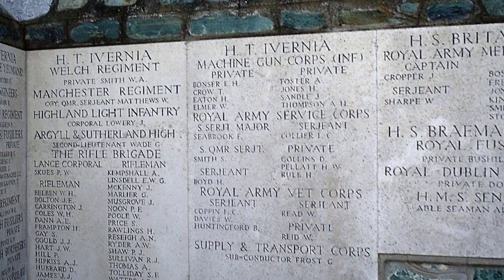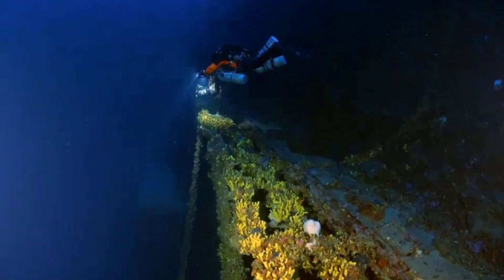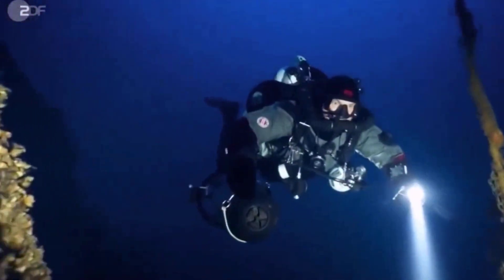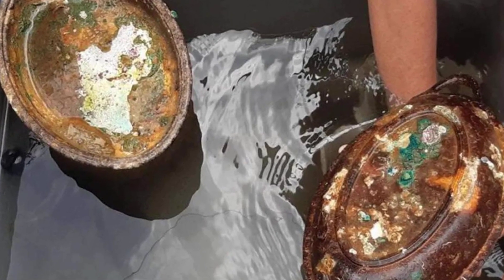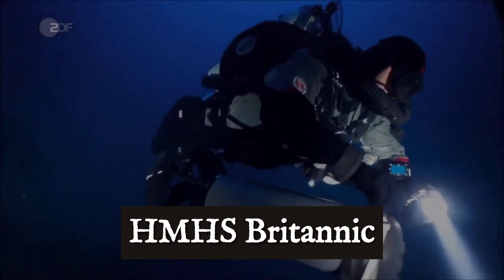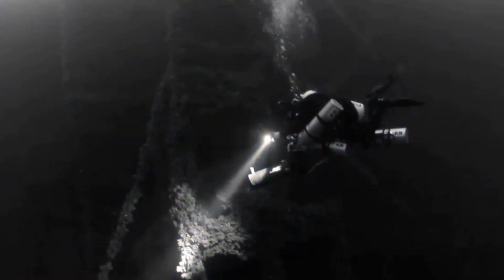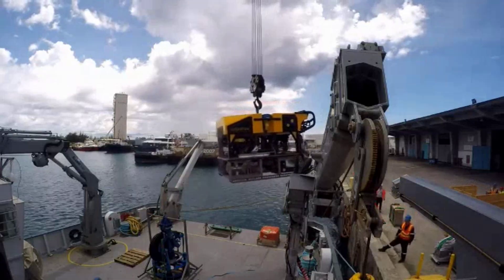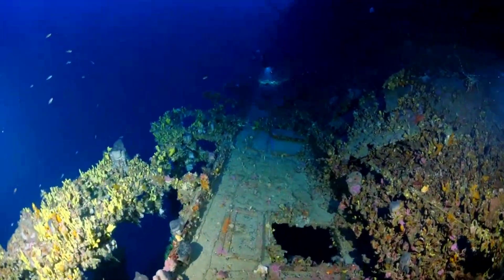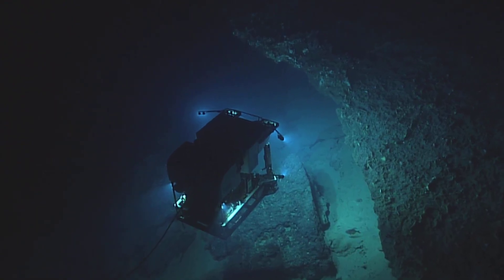This is not a treasure hunt, but the careful work of memory and respect. The wreck of Britannic stands as a protected heritage site, a place where technology, tragedy, and remembrance are bound together. In the end, what is lifted from the deep is not just metal or glass, but the enduring weight of history itself. Today, Britannic rests as the largest intact passenger ship on the seafloor, her fatal flaw exposed by technology her builders never imagined. As modern engineering races ahead, even the best designs remain vulnerable to the unknown. The lesson endures: in every promise of unsinkability, there is always a margin for the unexpected. The ocean keeps its secrets until we dare to look deeper.